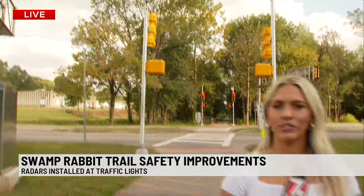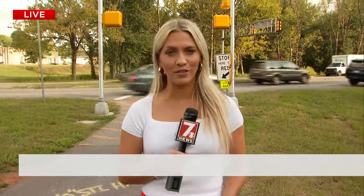We're here at the Prisma Health Swamp Rabbit Trail intersection where it crosses at SC253. This is a very busy road, but SCDOT says that they're trying to make it safer for those who are using the trail.